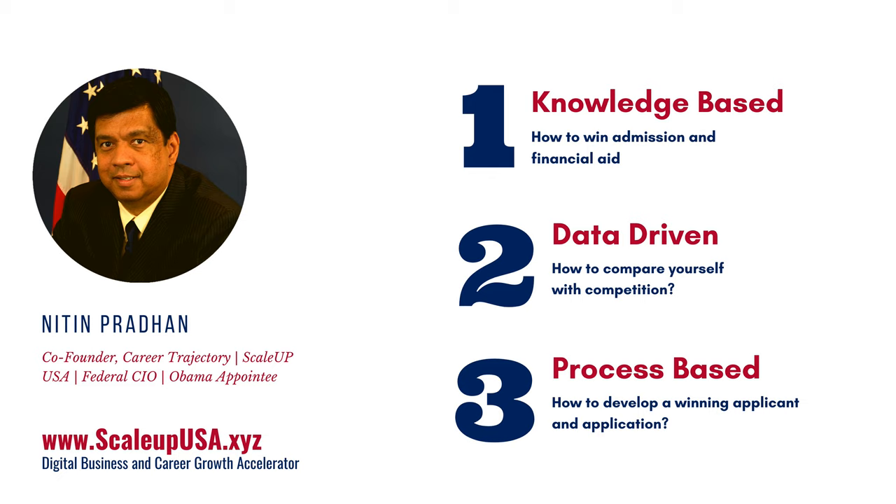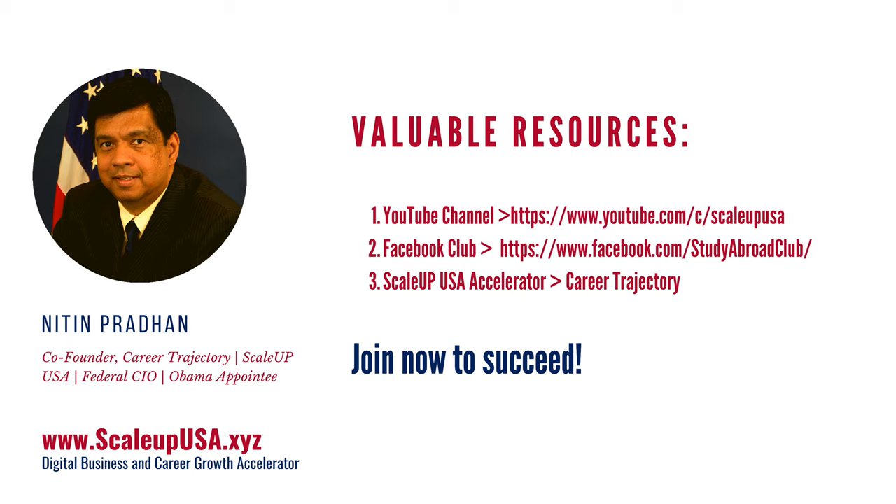And third, you need process — process to actually develop a winning applicant, which is you, and then build a winning application, which is your application. So these are the three things you are going to need. All of them are process-driven, so make sure that you understand and use the information that we are talking about.